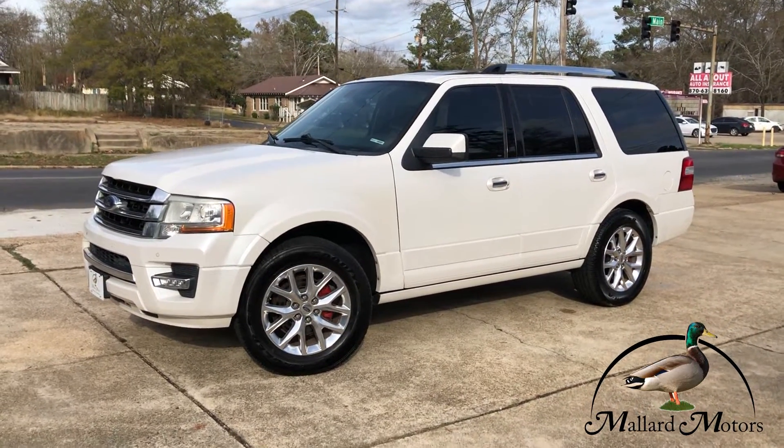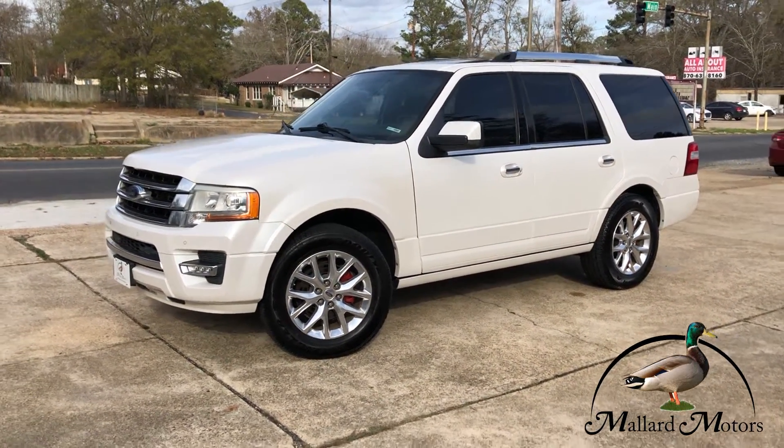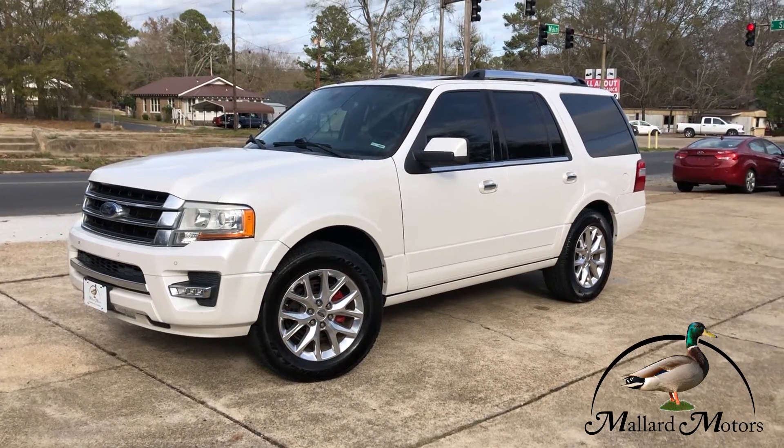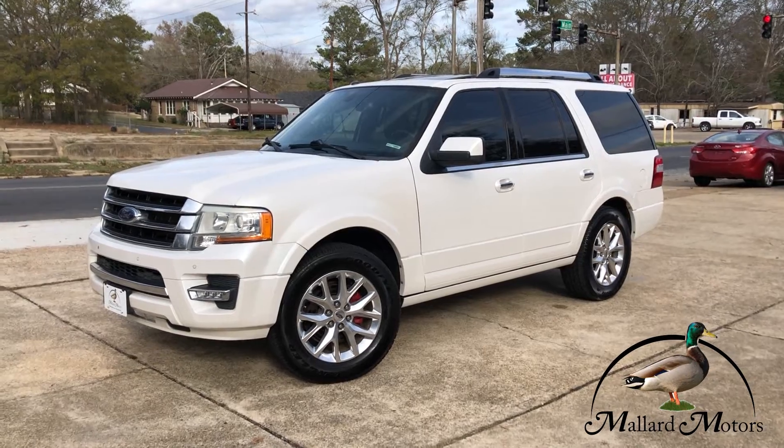Hey guys, it's Clay Mallard Motors here. Got a new one I'm gonna show you real quick. Before we get started, don't forget about our $100 credit challenge — that's where we give you a hundred bucks in cash if we're unable to get your credit approved.